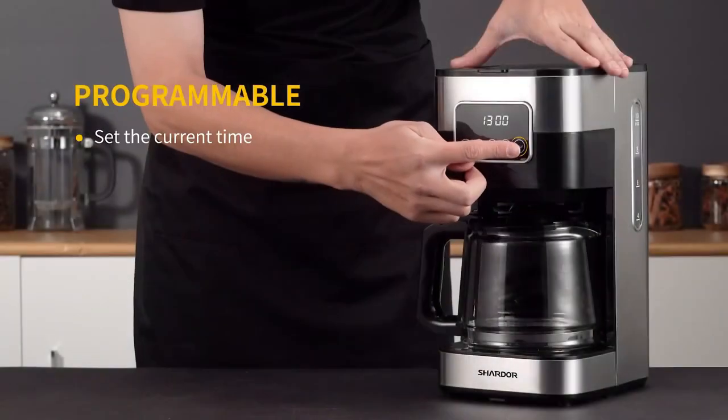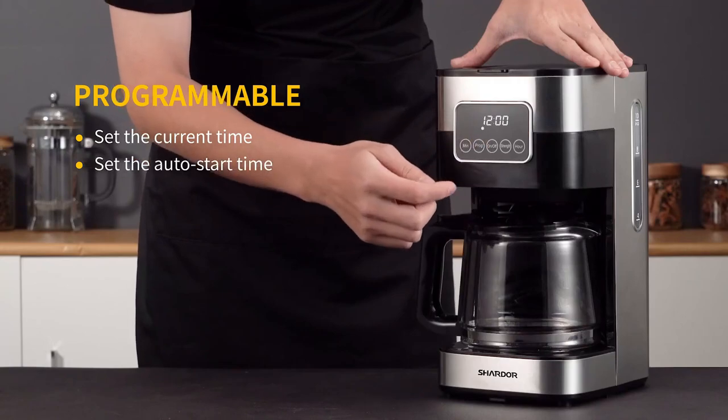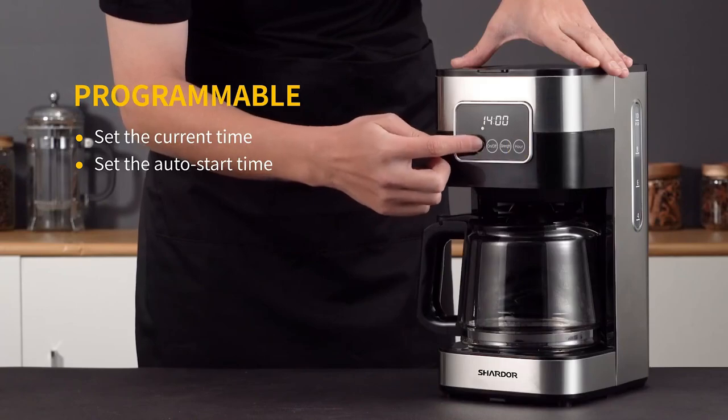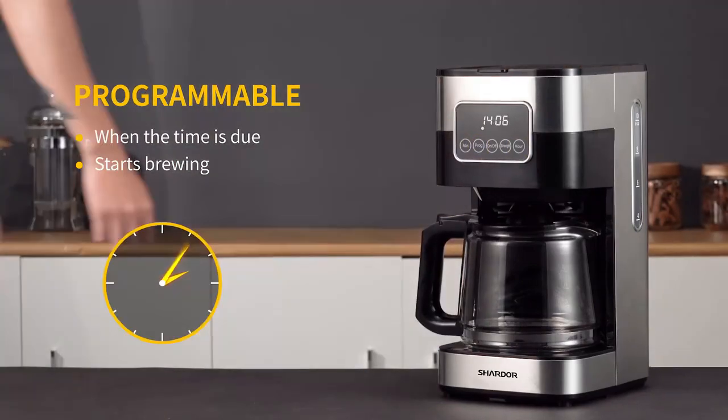So what do you think about this video? If you think this video is really helpful in making your decision easier, kindly subscribe to our channel and click the bell icon to be notified of our upcoming videos. Thank you for watching.